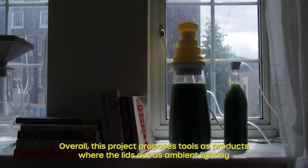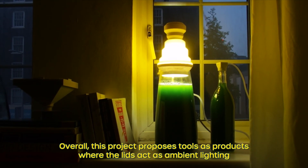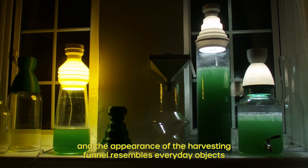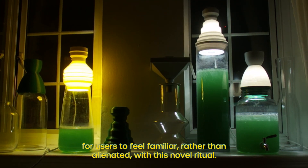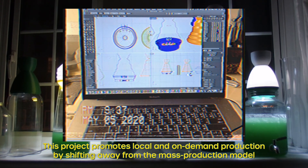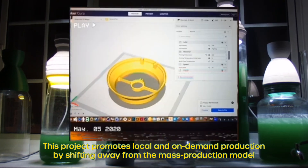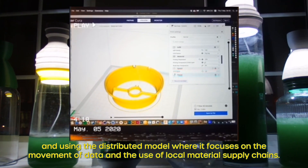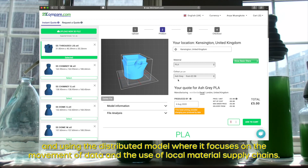Overall, this project proposes tools as products where the lids act as ambient lighting and the appearance of the harvesting funnel resembles everyday objects, for users to feel familiar rather than alienated with this novel ritual. This project promotes local and on-demand production by shifting away from the mass production model and using the distributed model, where it focuses on the movement of data and the use of local material supply chains.